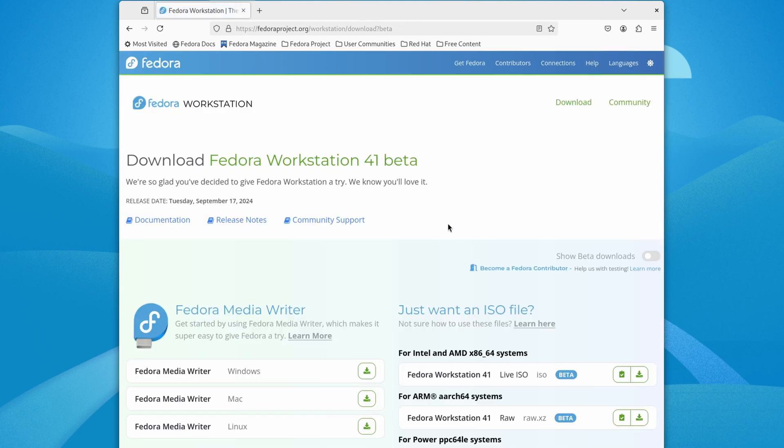I'm going to go ahead and grab the Fedora 41 beta, download it, write it to an ISO, and then we'll be at the boot menu. We made it to the boot menu — I'm just going to select 'Start Fedora Workstation Live 41 beta'.